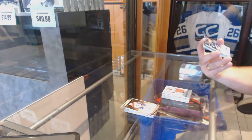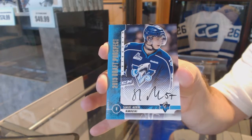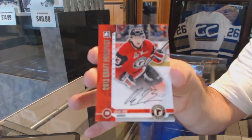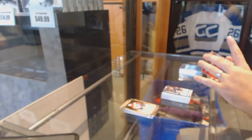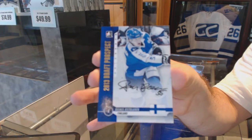We've got an autograph of Samuel Morin. An autograph of Adam Ernie. And an autographed gold of Rasmus Ristelainen.